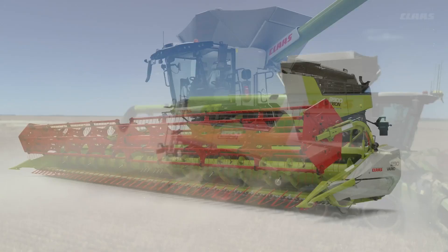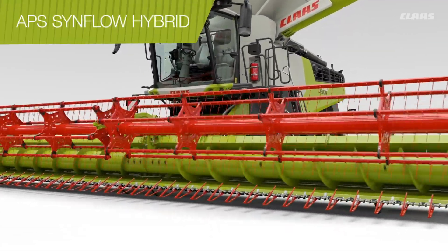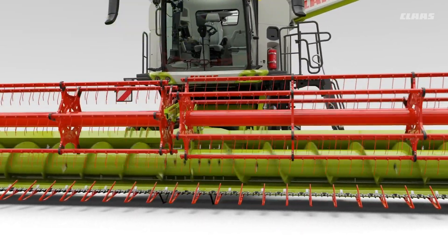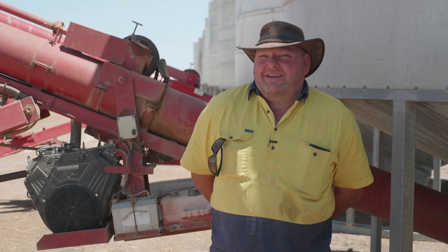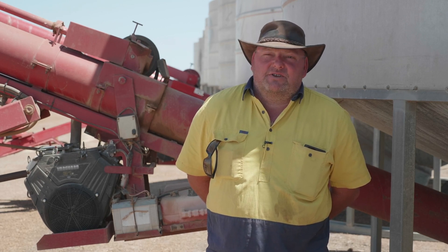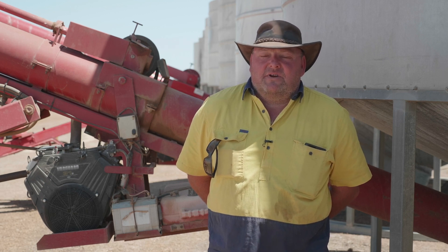The new 8000 series has 10% more capacity than the previous 700 series, thanks to the enlarged APS SynFlow hybrid system. That means we get the crop off faster and we're able to preserve quality. Quality on the south coast is a big issue, so we're pretty keen to get it in the bin and get in front of the harvest rains.